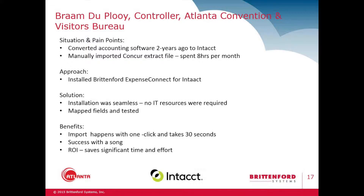Hi, my name is Bram Diploi and I'm the controller with Atlanta Convention and Visitors Bureau. I've been at Atlanta — at the ACVB as we name it — 10 years, and we've been with Concur approximately 15 years.